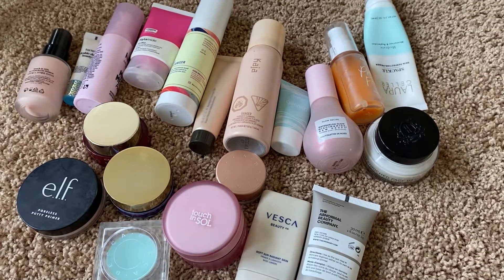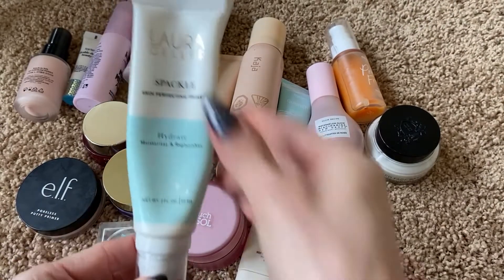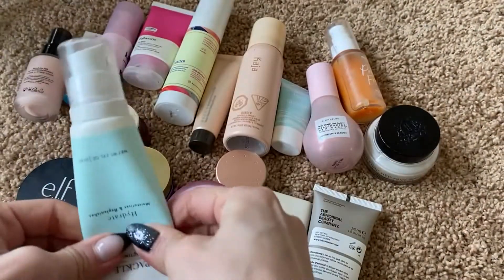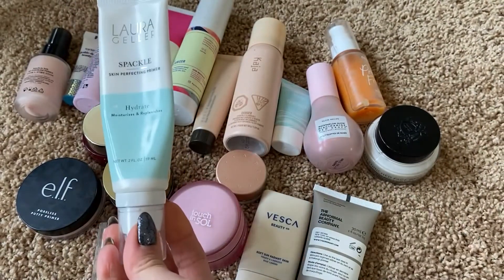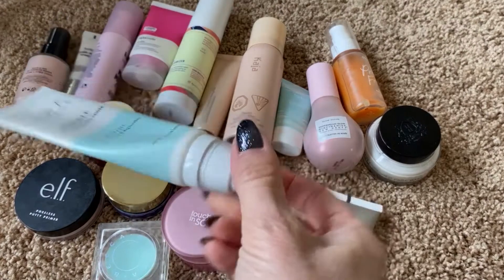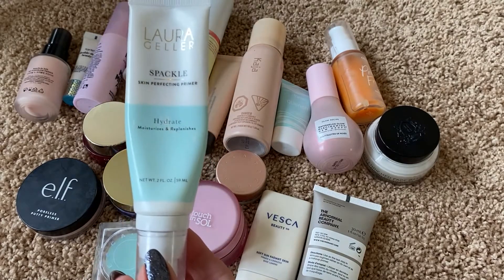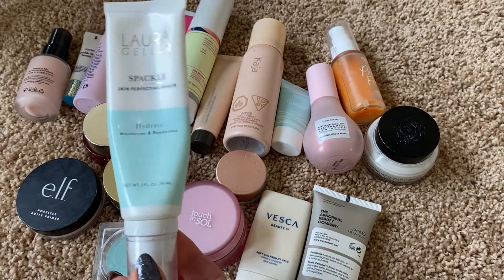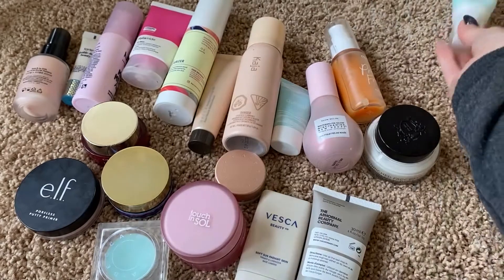Here's what we are working with for primers. Some of these are easy — I'll pull out the ones I know for sure I'm going to keep. This is one of my favorites. I got it in a Boxycharm box. It's from Laura Geller. I've actually used about this much of it. I love this. It is so incredibly hydrating and my makeup looks better every time I use this. I haven't tried anything like this from Laura Geller before — I think I've tried a couple of blush products from this brand, but I absolutely love this. So keeping that.